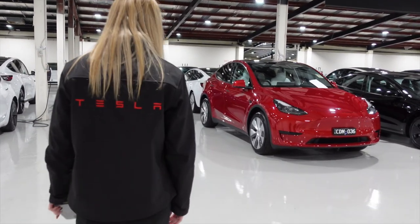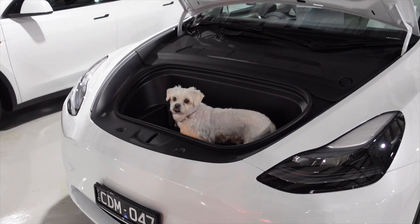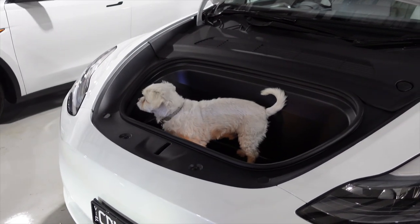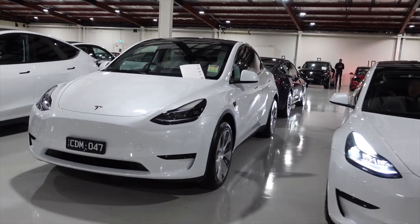I was then escorted to the actual car by one of the Tesla delivery specialists — and her lovely dog. The delivery specialist asked if I needed an introduction and training on the vehicle, to which I said no thanks. If you know my channel, you know I've driven Teslas for quite a while and many other electric vehicles. Coming up soon on the channel is the Kia Niro Electric and then the Volvo XC40 Electric, so if you haven't subscribed, please do.